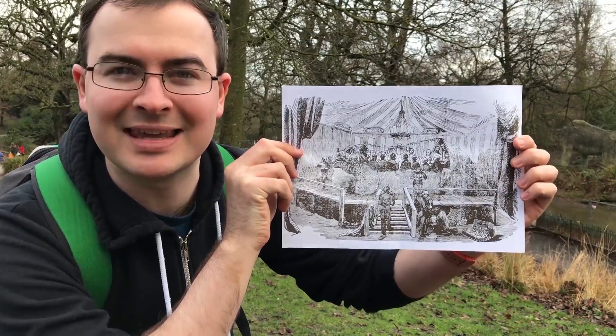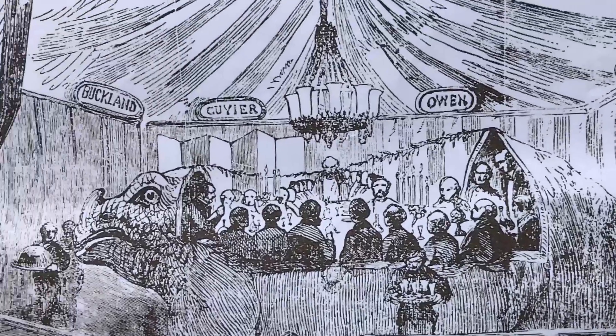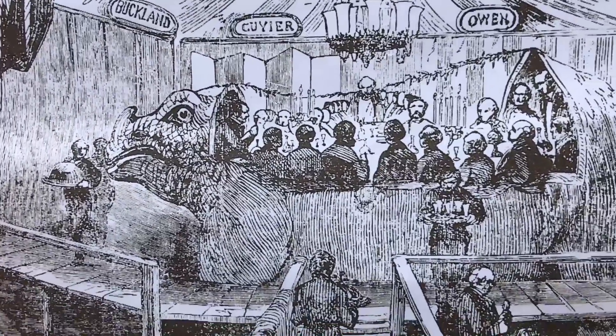They were launched in typical Victorian fashion with a grand banquet inside one of the moulds. Look how fantastically impractical this is — how are they getting food? How did they even get into this thing? And now they're just here. There's very little explanation for them. They're looking a bit tired, but they're in the process of being renovated. They're well worth the adventure to come and find, if nothing else to see how far science has come.